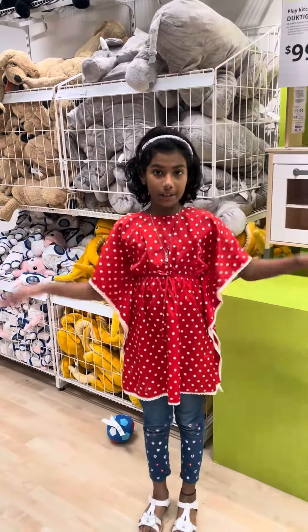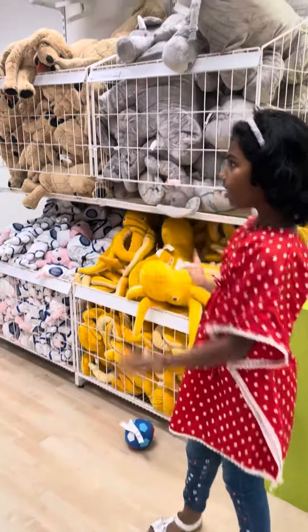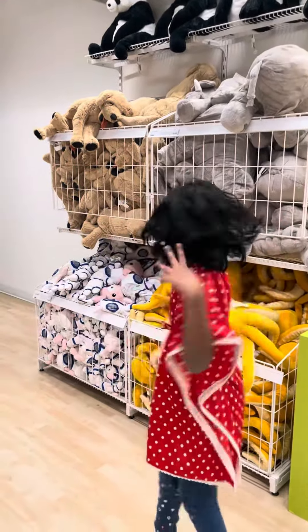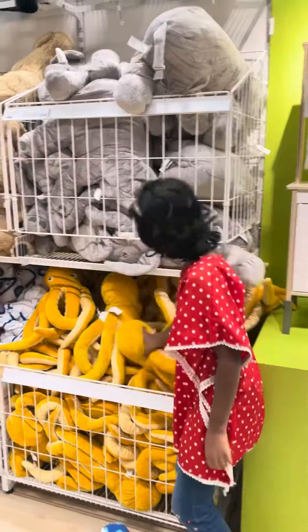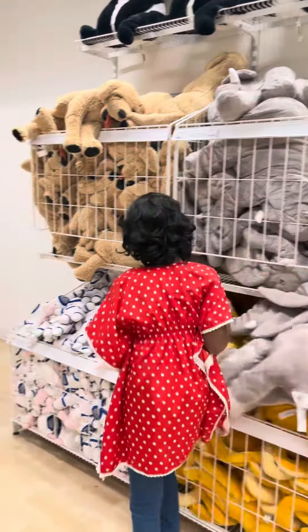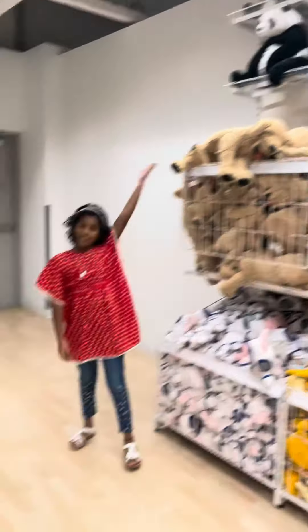Hi guys, welcome back to Twinkle the World! Today I'm in IKEA and I'm going to show you all these plush animals — they're so beautiful, I love it, there's so many! The first one is the elephant, it's so cute. And there's a rabbit, and it has an astronaut bee, and a dog, and the panda.